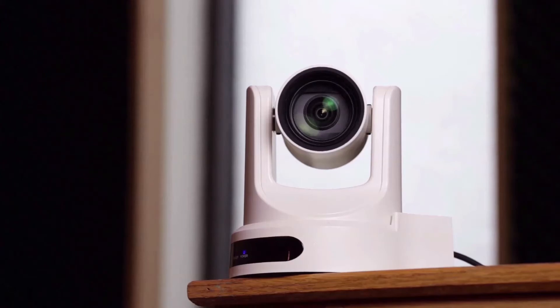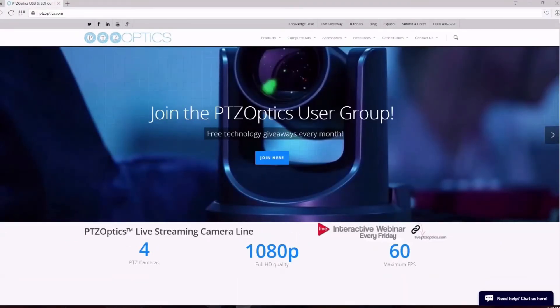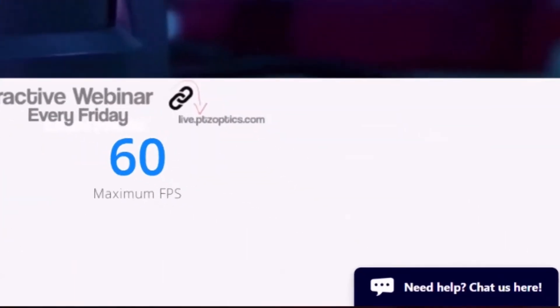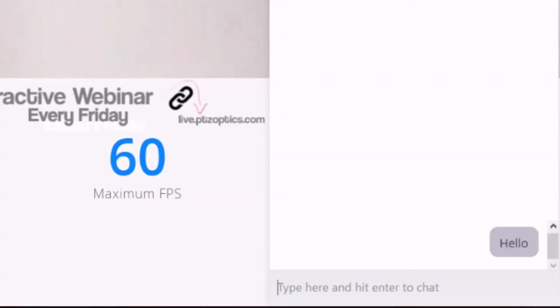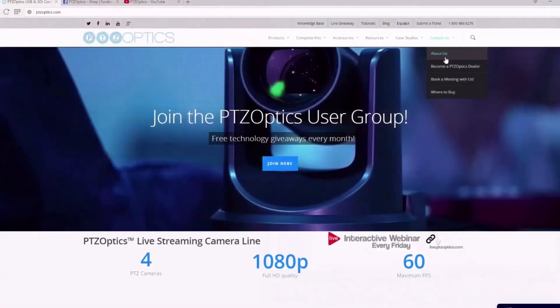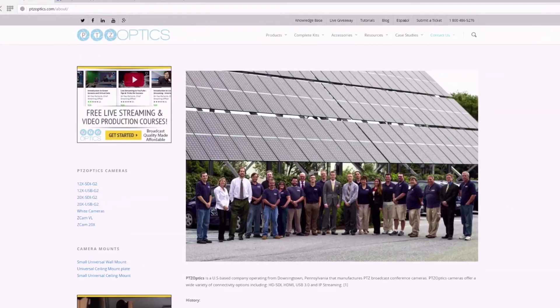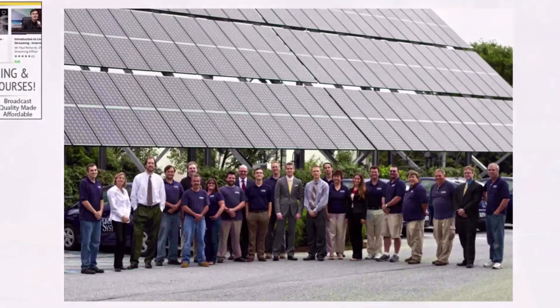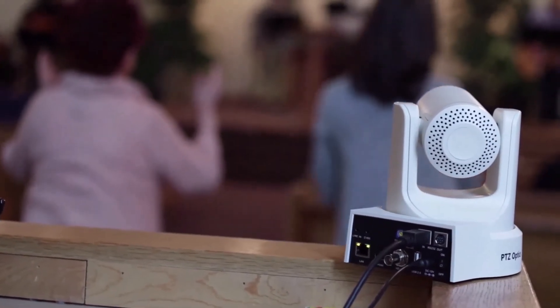If you're interested in learning more about our live streaming and video conferencing PTZ cameras, you can give us a call at 1-800-486-5276. One of our dedicated technical staff members will be available to help you with your next technology project. Our team is also available instantly via chat during normal business hours. PTZOptics has a dedicated support team who maintain a detailed knowledge base and support ticket system available at help.ptzoptics.com.